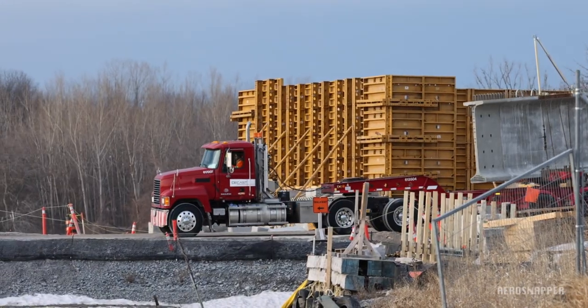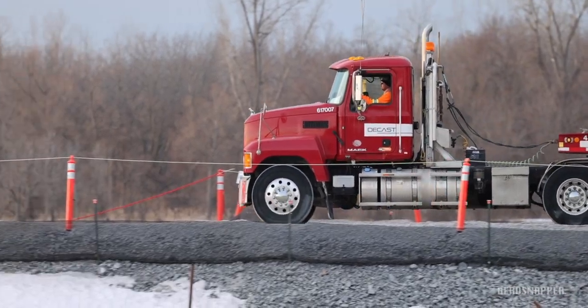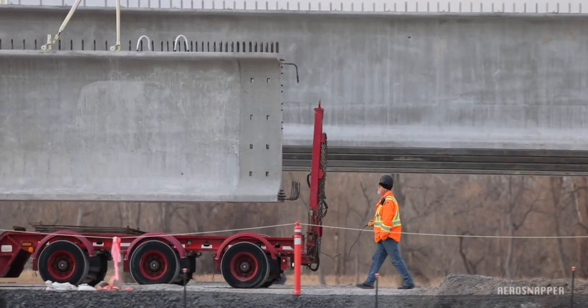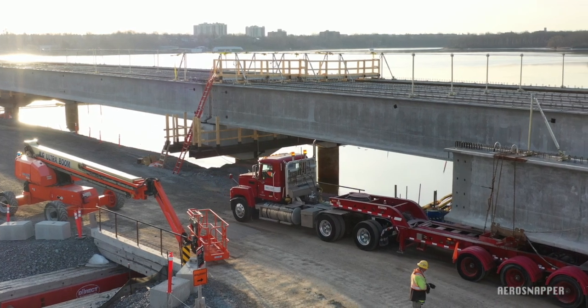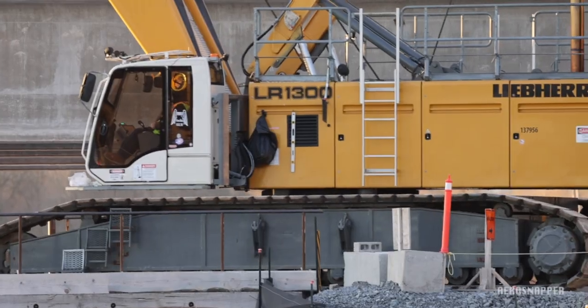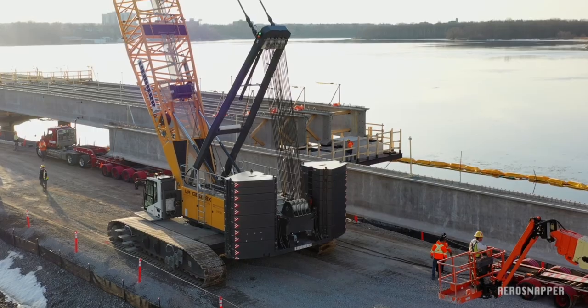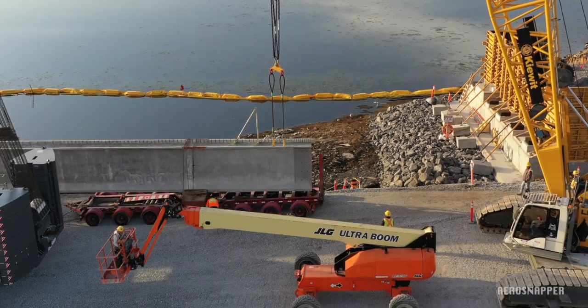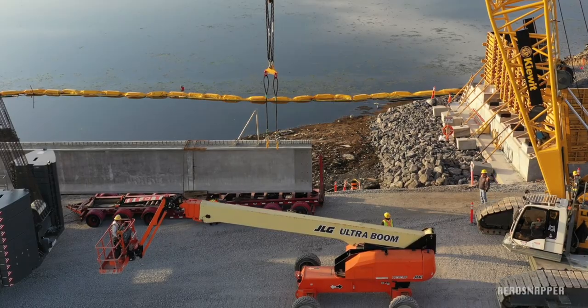We can follow the installation of the latest girders as they're moved onto the causeway on their transporters. Typically they're taken beyond the intended spot for lift, then reversed into position. The two lift cranes, Bridget and Fridget, have to move aside to allow passage, then move back into position. Operators, using mechanical lifts, attach the two cables at each end.